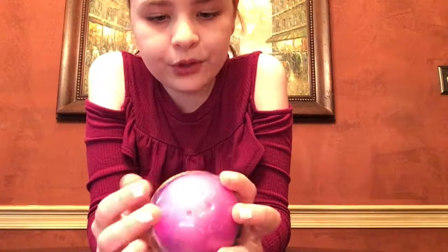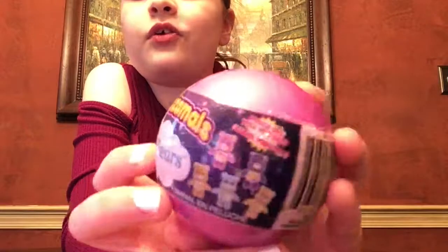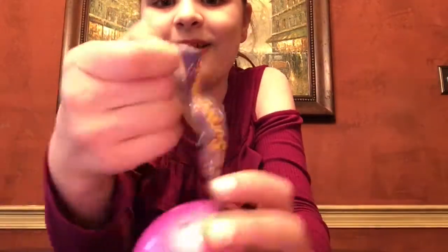It says which one will you get? It says Care Bear and there are a bunch of different ones to collect. So let's see which Care Bear we got.